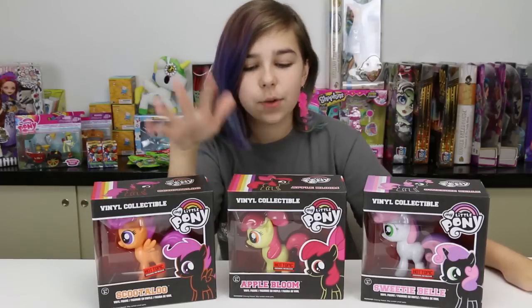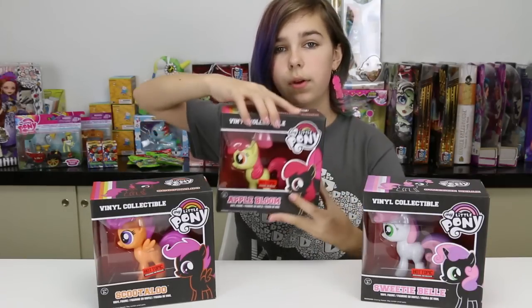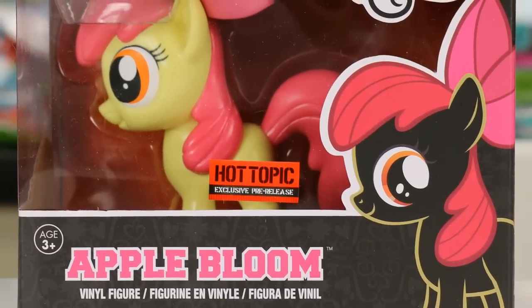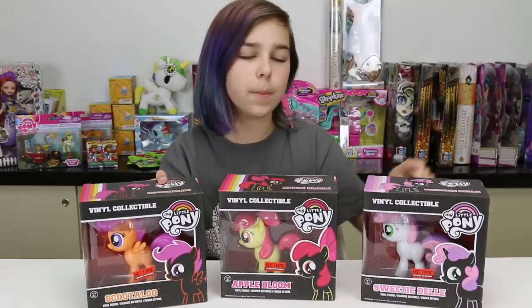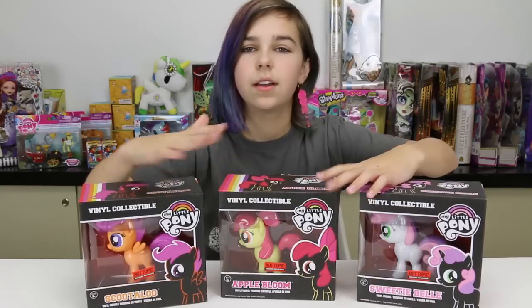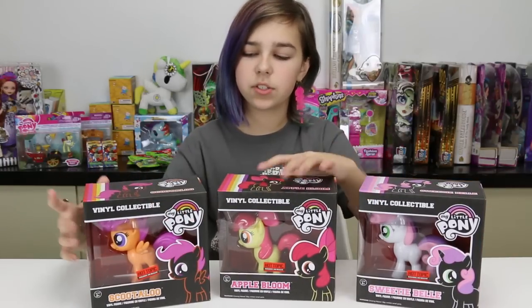These are right now exclusive pre-releases at Hot Topic, because that's how pretty much all of these start out. If you guys have been watching my toy hunts, I found Scootaloo and Apple Bloom first, and then it took me a while to find Sweetie Belle. I finally found all three of them, so I'm gonna review them all today.